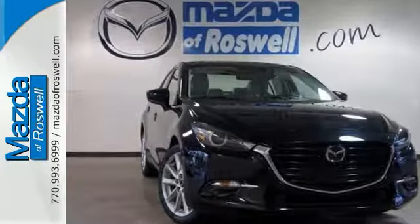This Mazda is perfect for you to ride around in style. Come on out and see it for yourself today before it's gone.